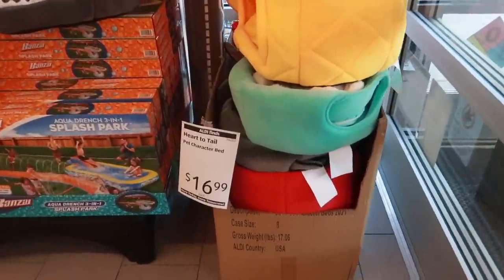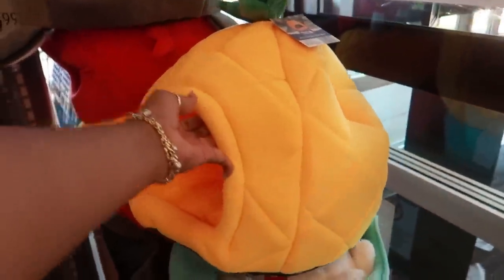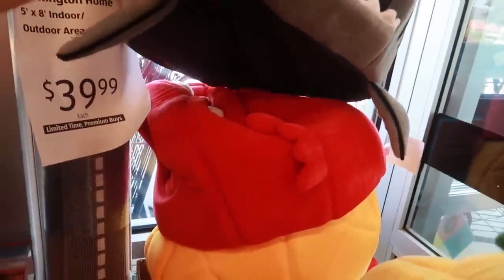Right here at the front door — pet character beds for $16.99. These are so cute. I've seen this pineapple at Big Lots before. Makes me automatically think of Spongebob. I like that shark. My baby would not get in there. I think that's a crab.